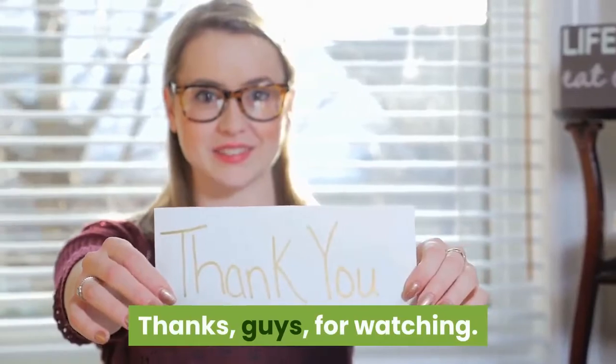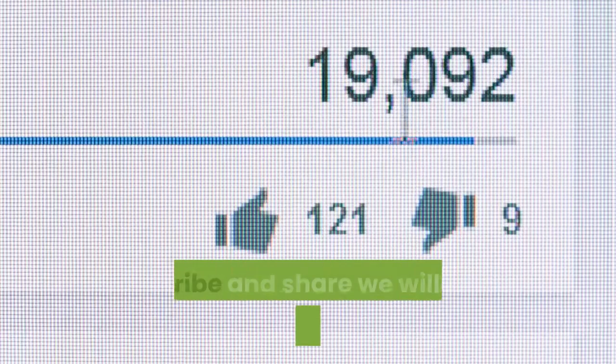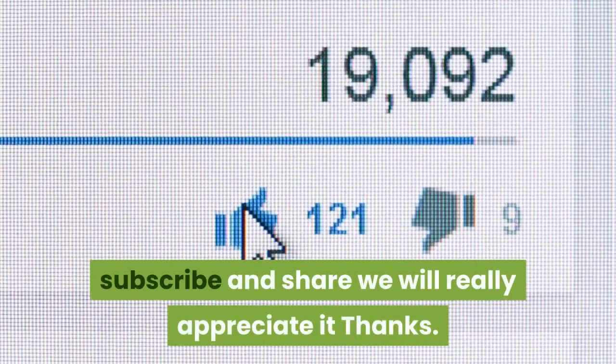Thanks for watching. Please like so YouTube can show this to more people, subscribe and share — we will really appreciate it.